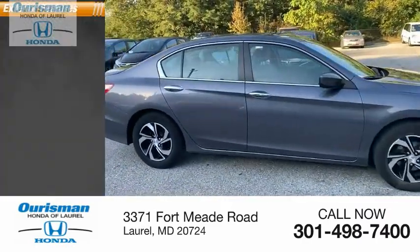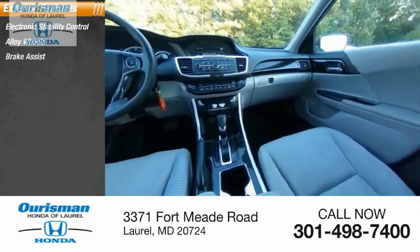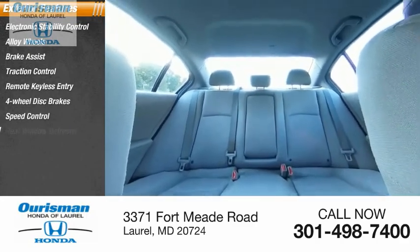Here are some of this vehicle's great options: electronic stability control, alloy wheels, brake assist, traction control, remote keyless entry, four-wheel disc brakes, speed control, and rear window defroster.